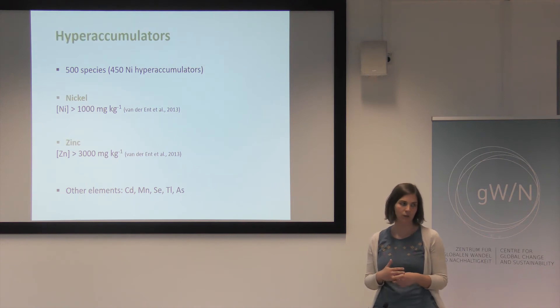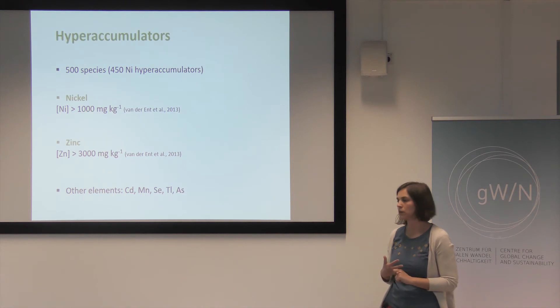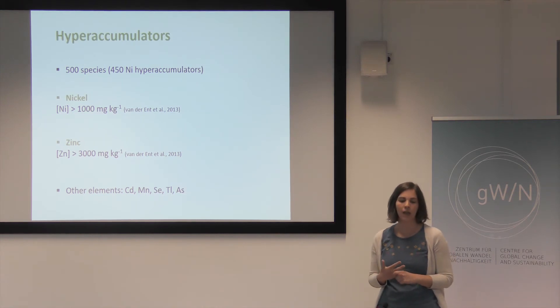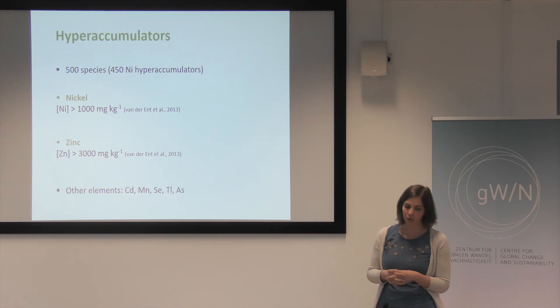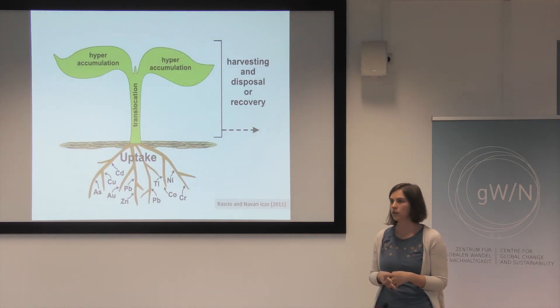There is only a small fraction of plants that actually accumulate much higher concentrations of heavy metals compared to the soil. These plants are hyperaccumulators. There are around 500 species that have been described, and most of them are hyperaccumulators for nickel. The definition of a nickel hyperaccumulator is a plant that accumulates more than 1,000 milligrams of nickel in the shoots. Hyperaccumulators for zinc and other elements have also been described.